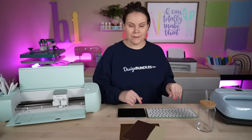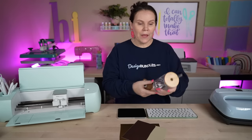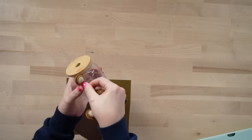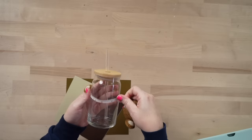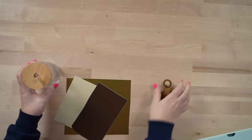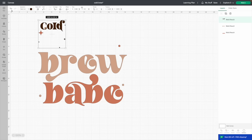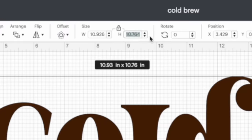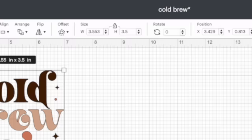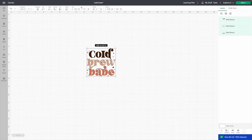Now let's figure out how big we want this to be. We'll take a tape measure and measure our Libby glass — I'm going to do three and a half inches high. We'll go to the height field, put in 3.5 and hit Enter. That gives us 3.5 — perfect. So this first project is ready and we're going to hit Make It.